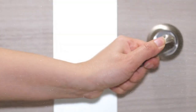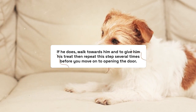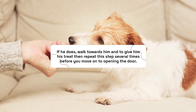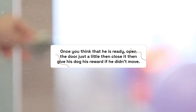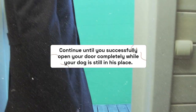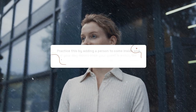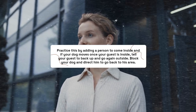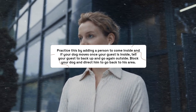Step 5: Open the door. Once your dog is set in his position, try opening the door and see if he remains in place. If he does, walk towards him and give him his treat, then repeat this several times before moving on. Once you think he is ready, open the door just a little then close it, and give him his reward if he didn't move. Continue until you can open the door completely while your dog stays in place. Practice by adding a person to come inside. If your dog moves when your guest enters, have your guest go back outside, then block your dog and direct him back to his area.